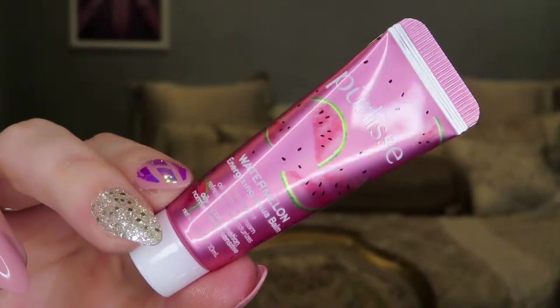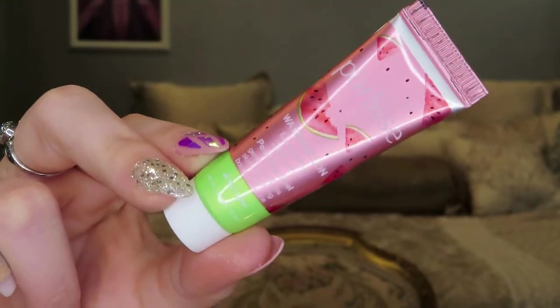The next add-on item is the Perlis Watermelon Energizing Aqua Bomb. Here's what the bottle looks like up close. I've heard a lot of good things about this brand and specifically the watermelon products, so I added it on because I really want to know what all the hype is about. I also added on another product from them — the Watermelon Energizing 2-Minute Polishing Peel. Here's what that looks like up close.